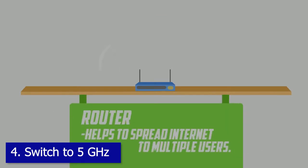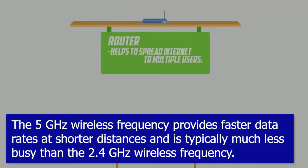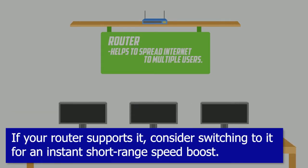Tip four: switch to five gigahertz. The five gigahertz wireless frequency provides faster data rates at shorter distances and is typically much less busy than the 2.4 gigahertz wireless frequency. If your router supports it, consider switching to it for an instant short-range speed boost.